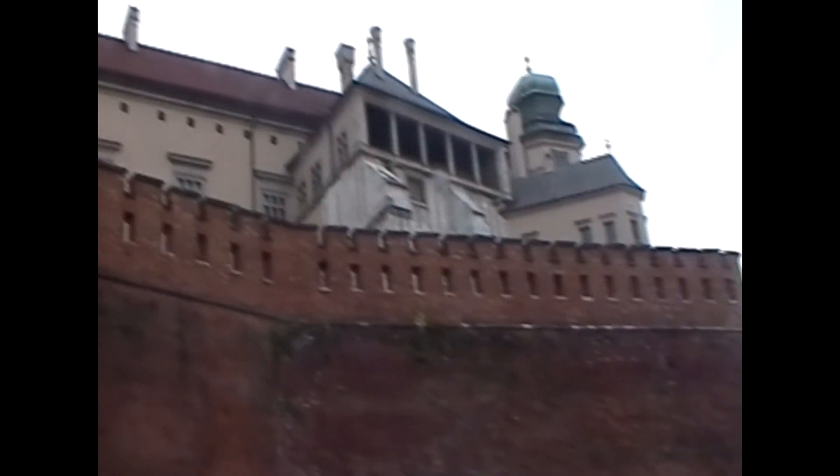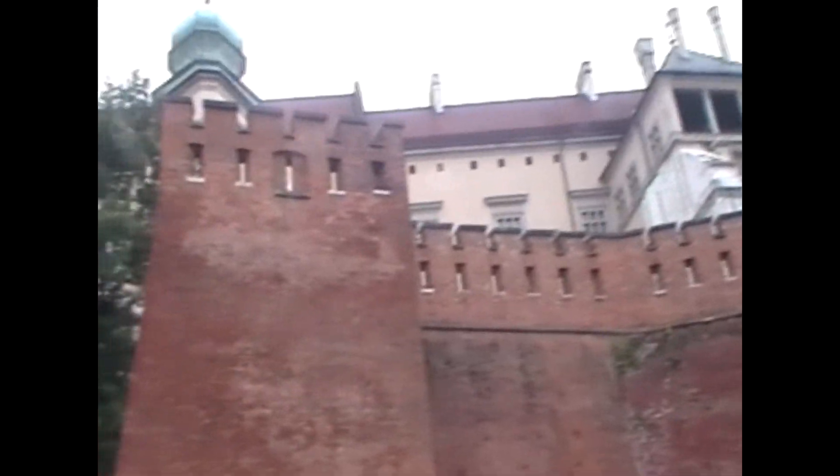Welcome to the BGSU summer study tour to Poland. The first site we saw was the Wawel Castle. This castle was once home to all the kings and queens of Poland and is now home to the world's largest collection of 16th century tapestries.